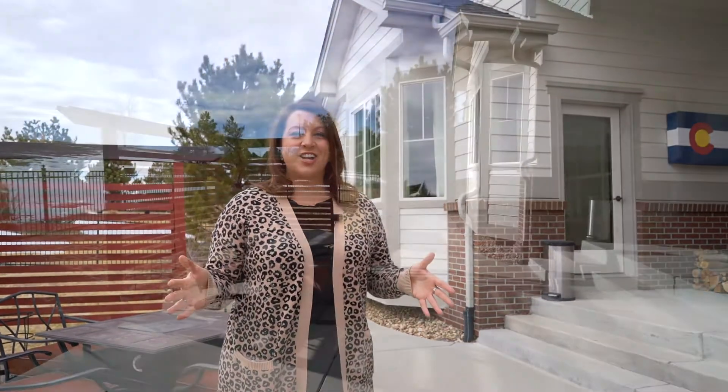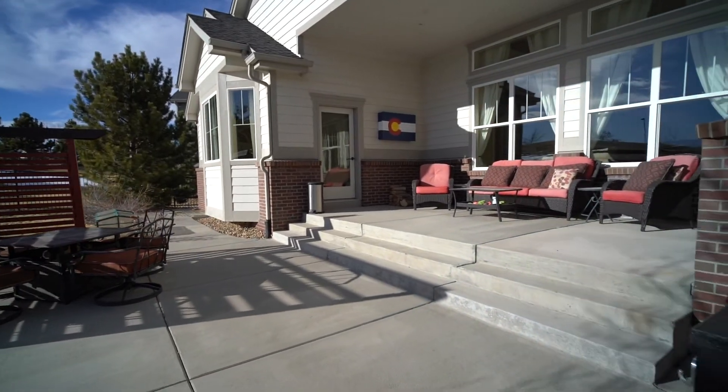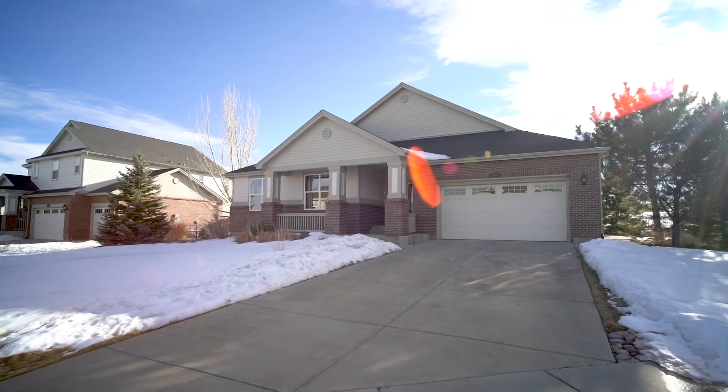Enjoy the Colorado sunshine in your southwestern-facing, fully-fenced backyard. You can now work from home, learn from home, and exercise from home with all of this space. This nearly 5,500-square-foot dream home truly has it all. Call me today and set your showing.